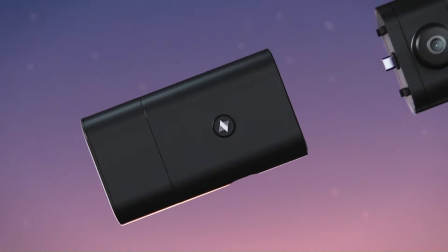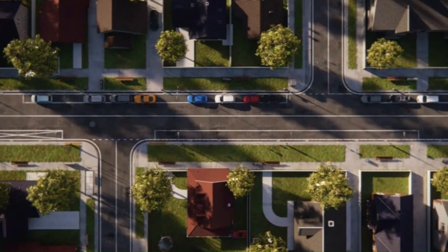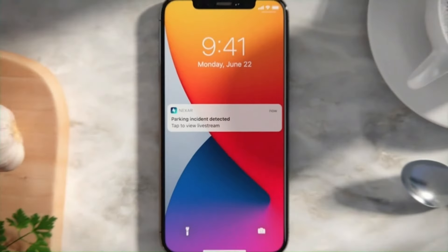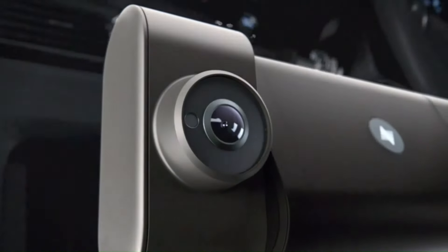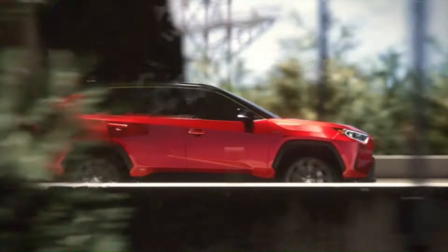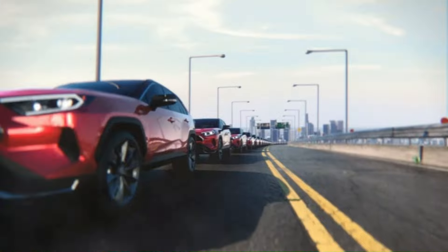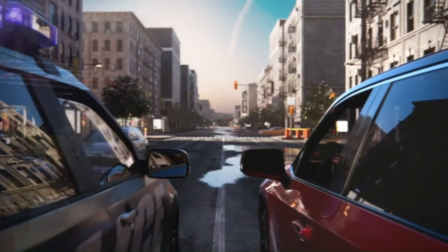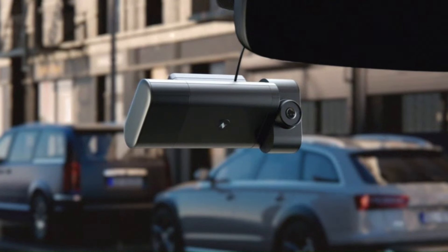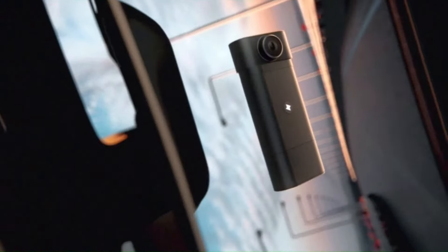The user-friendly design, intuitive controls, and the ability to access footage remotely make the Nexar Pro an attractive option for those seeking a reliable and technologically advanced dash cam. It's essential to note that the effectiveness of the Nexar Pro and user satisfaction may depend on real-world testing and reviews. As technology and features evolve, it's recommended to check for the latest specifications and user feedback to ensure the information aligns with the most recent developments in dash cam technology.